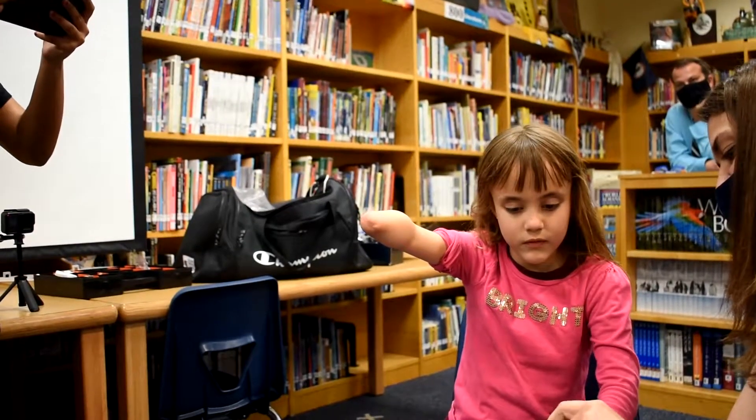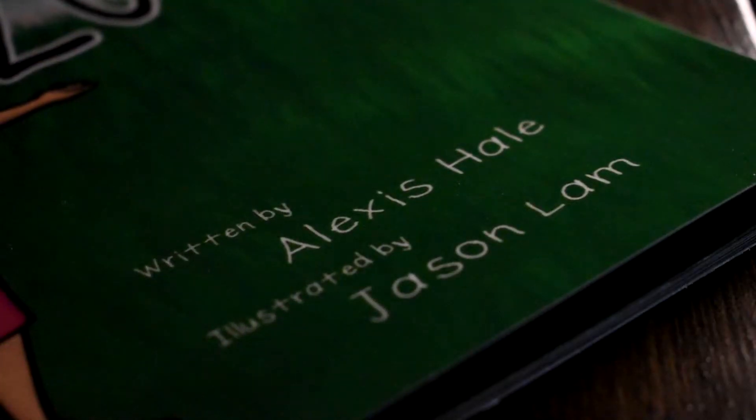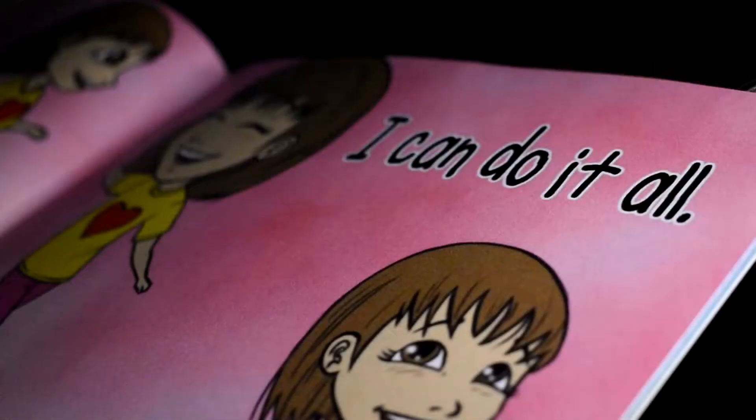In kindergarten class, the kids were scared. And that day, that minute, I started writing. It's me, Zoey. I run and I dance. I can do it all.